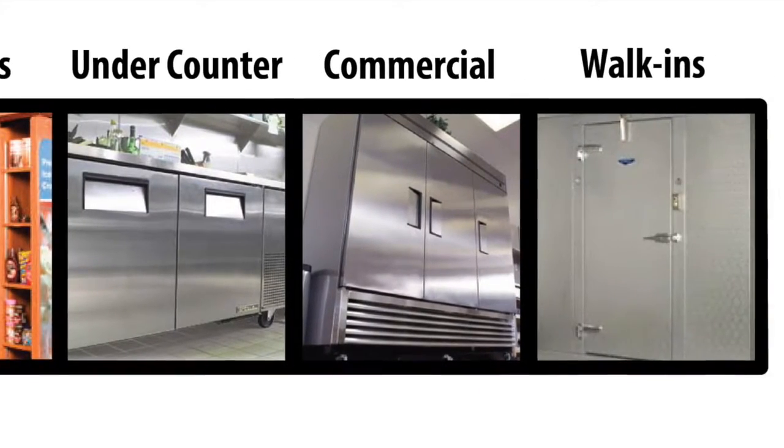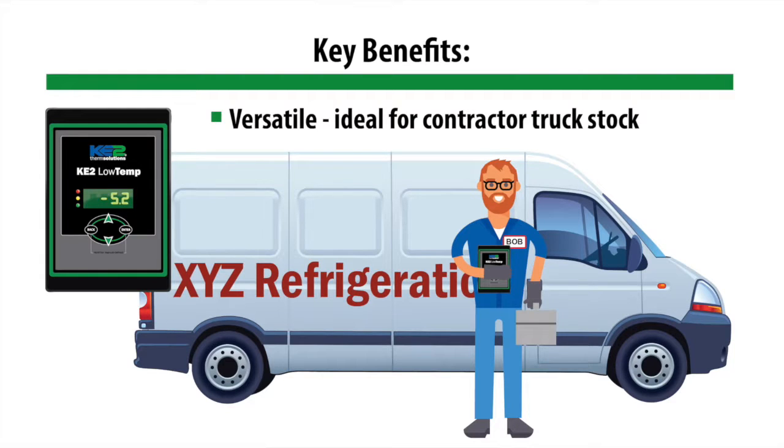With the capability of electric or air defrost, it's versatile for applications ranging from reaching cases to walk-in freezers. Really, you can pretty much use it anywhere, so it's an ideal controller for contractor truck stock.